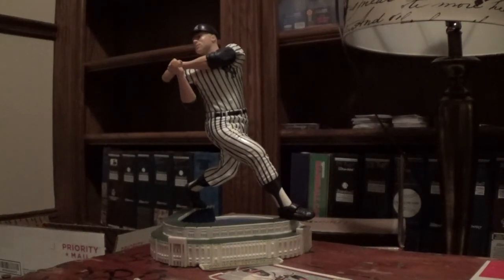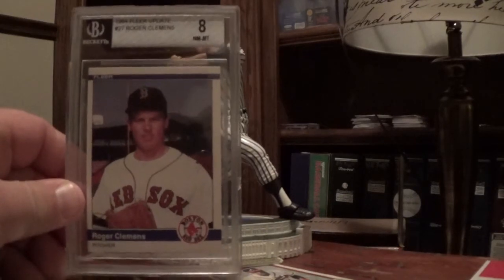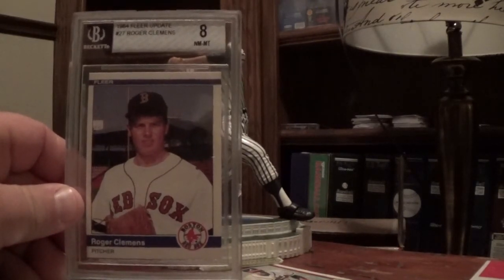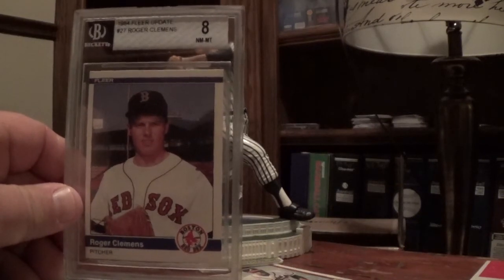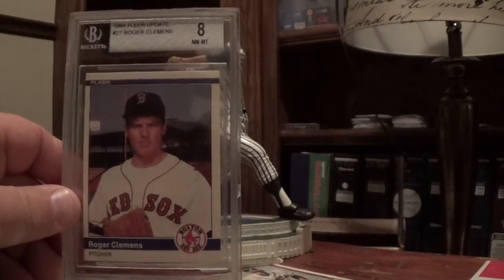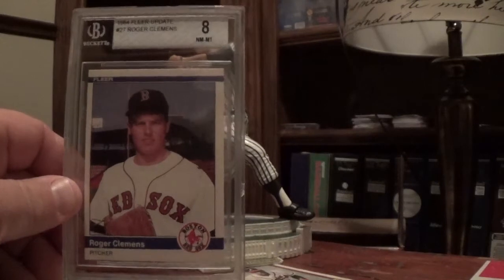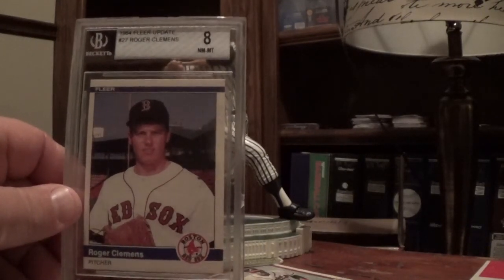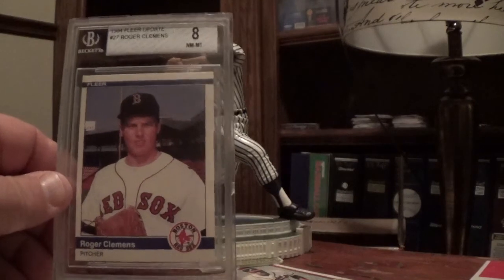Last two from the 80s - the big boys. The first one is the Roger Clemens 1984 Fleer Update - it's a near mint to mint PSA 8. It's off-centered a little bit, causing the grade to go down, but the corners are good and the photo is good. Got it for a good price. A PSA 9 last sold for $187, so if you are collecting, these 80s rookies are going up fast. I guarantee this card will be over a hundred bucks in about a year.